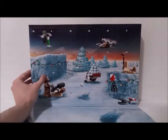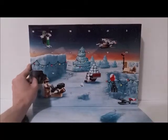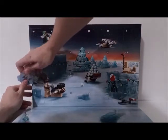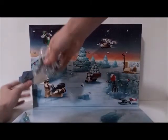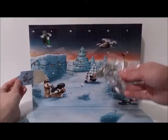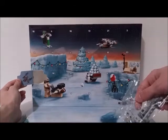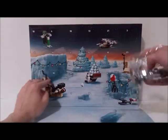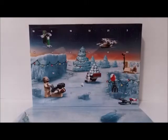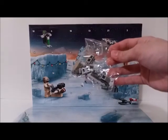This is the LEGO Star Wars Razor Crest. If you're not sure of what it looks like, here is a better image of it. So, this is what I'm building today. Let's get on with the building.